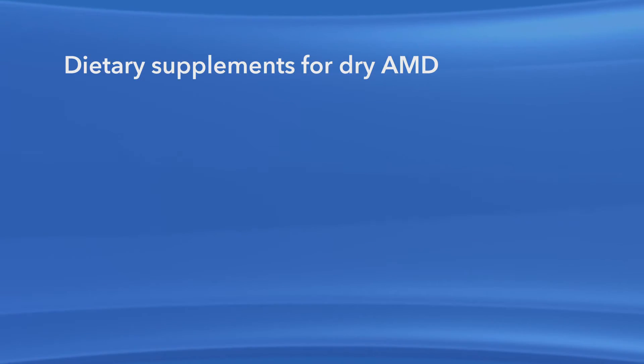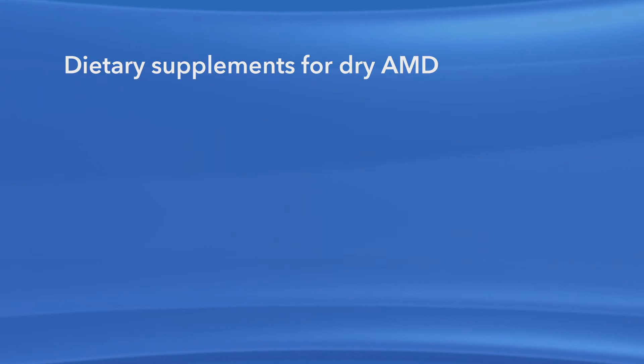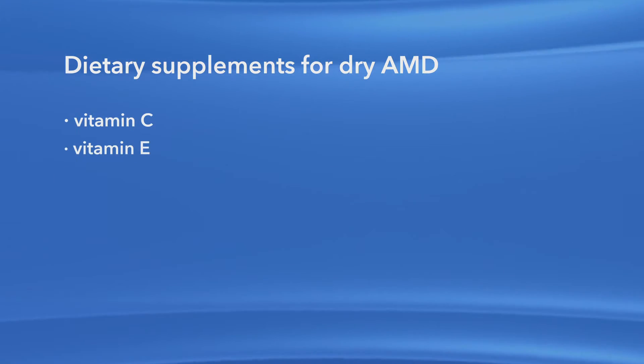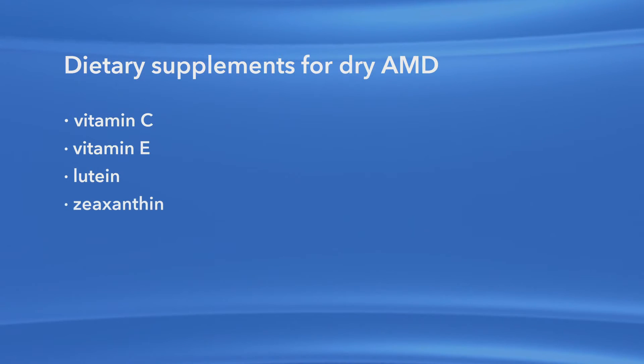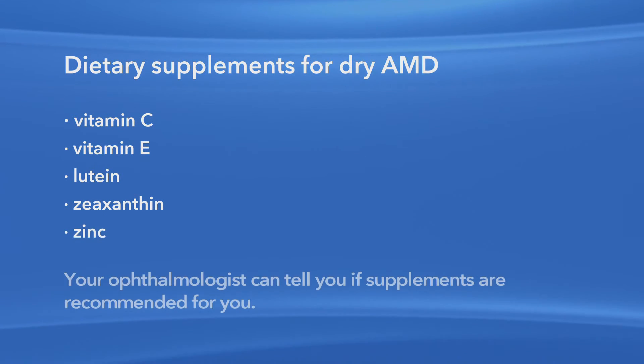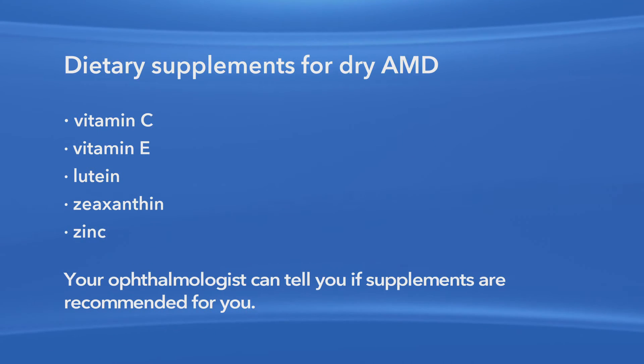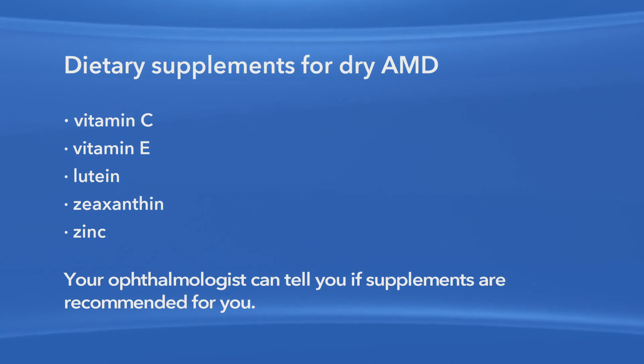There is no treatment yet for the dry form of macular degeneration. However, the latest scientific studies show that taking certain dietary supplements may keep AMD from getting worse in those with early or mid-stage disease. The supplements found to be helpful include very specific amounts of vitamin C, vitamin E, lutein, and zeaxanthin, along with the mineral zinc. Your ophthalmologist can tell you if you're at risk for developing advanced AMD and if supplements are recommended for you.